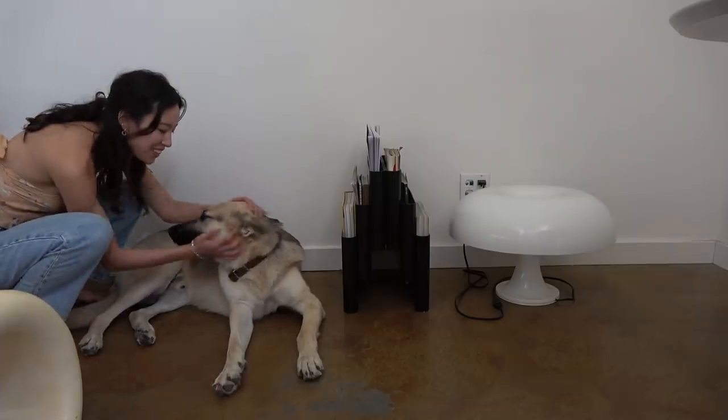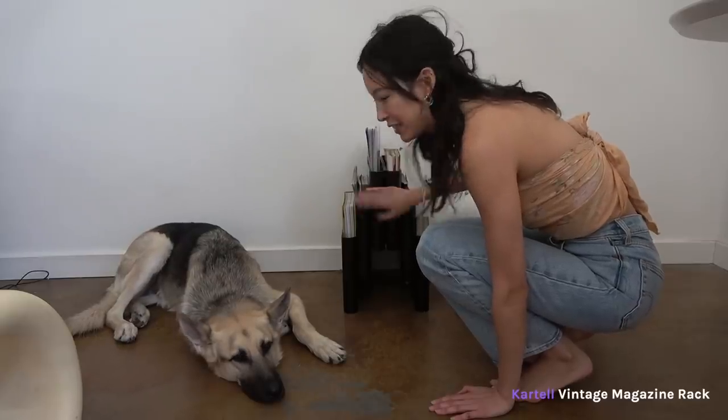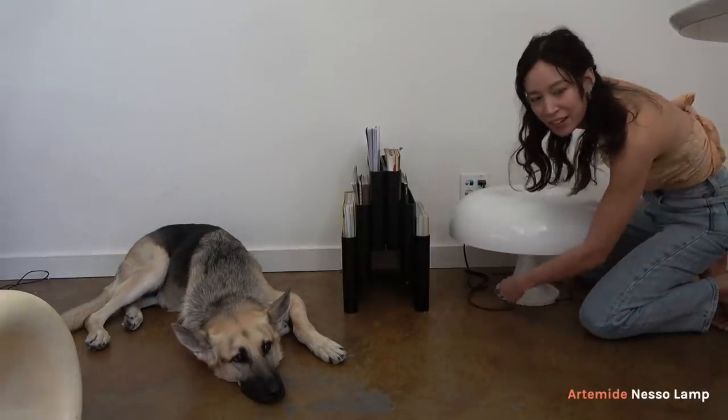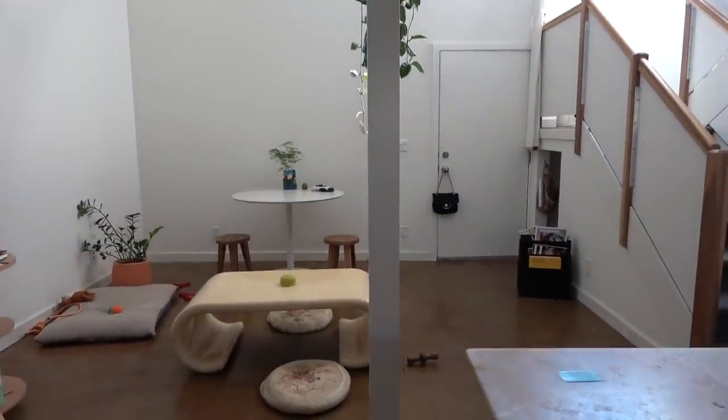This leather thing here is from Locke. I keep my incense in here. This is where Leica likes to lay down and watch me work. This is a Cartel vintage magazine rack. This is an Artitome Nesso lamp, which I never use, so I'm probably going to sell it. And that's pretty much the extent of my living room.